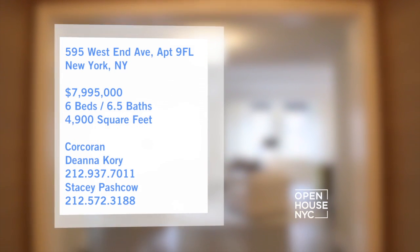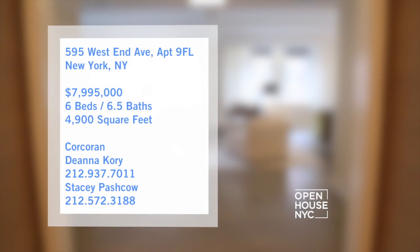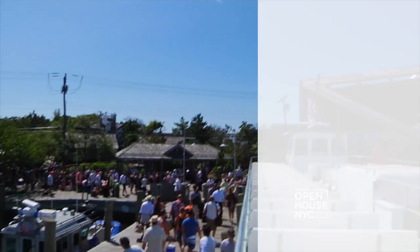And with a seamless flow between the dining and living spaces, it's the kind of place you're going to want to entertain in. Let's get started with a house hunt out in Fire Island.